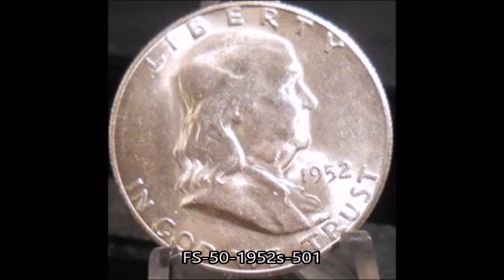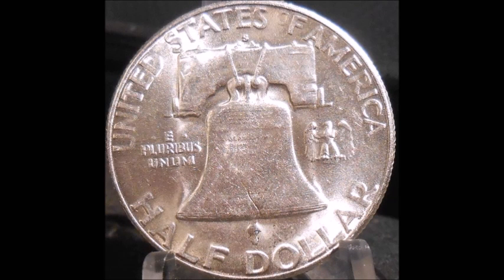Now we are looking at a Franklin half dollar. This is a 1952-S mint mark half dollar, listed as FS 50-1952S-501. This is a best-of variety — it is a repunched mint mark with very clear and bold repunching of the mint mark. I will show you a nice up-close photo of that. Keep in mind he did pull this cherry pick in a coin shop, buying it as a plain old uncirculated 1952-S Franklin half dollar.